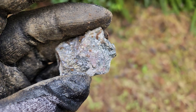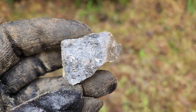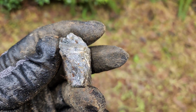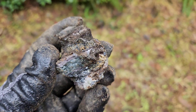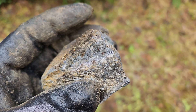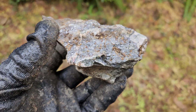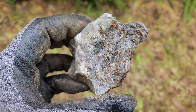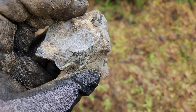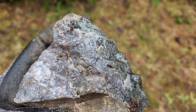A few more samples we pulled off — we have some massive sulfides here. Let's work a little bit of the outcrop out. And this is all massive sulfides.